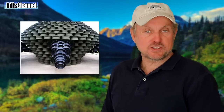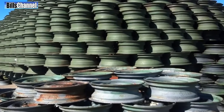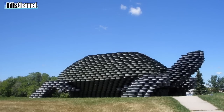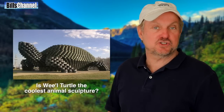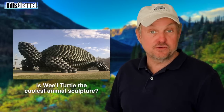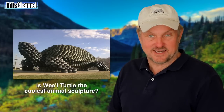Now the actual construction was left in the very capable hands of a Mr. Kurt Halverson, who I have to give major kudos to. Because anybody who can take that many old rusty wheel rims and turn it into anything that even remotely looks like a turtle, I think has got major talent. And that, my friends, brings me to the question of the day — do you think the Wheel Turtle is like the coolest giant animal sculpture ever? Or do you have another giant animal sculpture that you like better? Let me know what it is in the comments section below, and I'll see you next time.